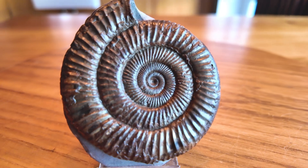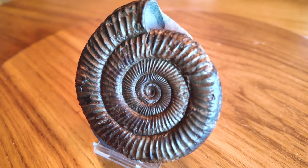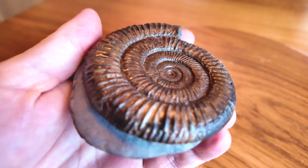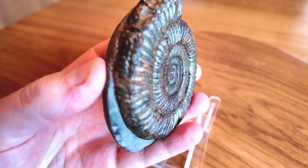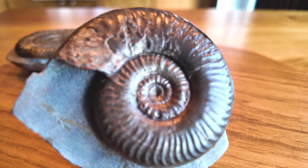Before we dive into my top 10, let me share a few exceptional fossils that didn't quite make the list but are still really good quality. First up is this stunning dactylioceras ammonite which I found and prepared myself — it's a top quality specimen with a beautifully preserved matrix and a nice shine to the fossil.